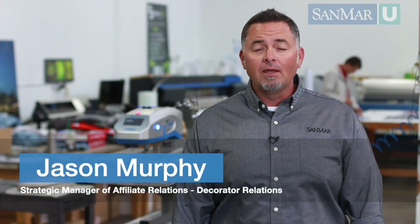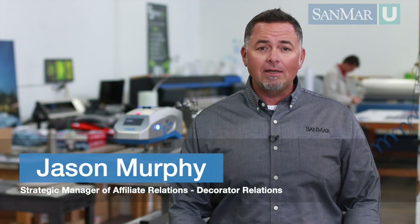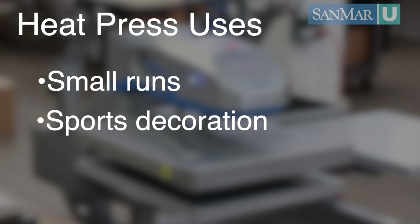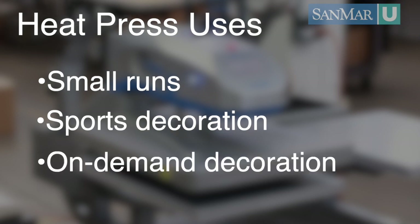Heat transfers are one of the fastest growing decorating trends in today's industry. They're super versatile and available in a ton of different finishes, textures, colors, and thickness. They're perfect for small runs, sports decoration like names and numbers on jerseys, and on-demand decoration. Heat transfers can also be applied to almost any fabric.